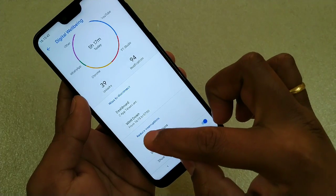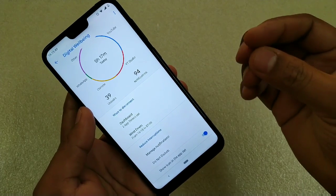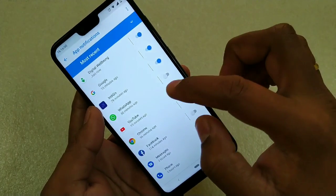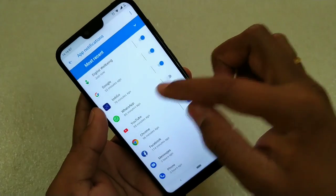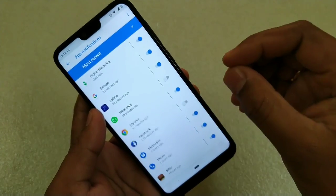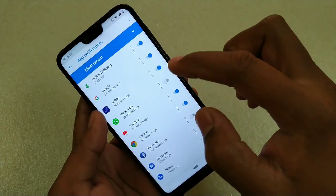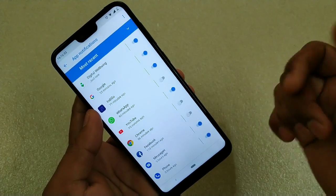Now let me switch that off — good, colors are back. The next thing is Reduce Interruptions, which is really important because unnecessary notifications really disturb us. You can control that here under Manage Notifications. What you can do is stop notifications — I've already done this for WhatsApp and Facebook because I really don't like group notifications. Suppose you are in a meeting and don't want to receive annoying notifications — you can turn those off. Just toggle off the app you don't want notifications from, like Chrome notifications, and that's it.